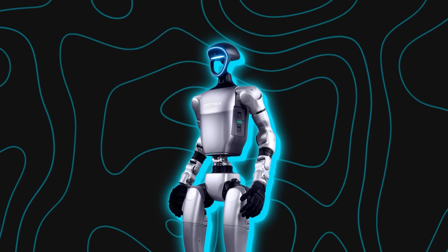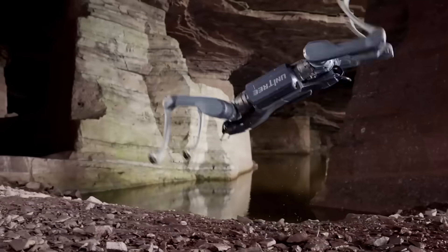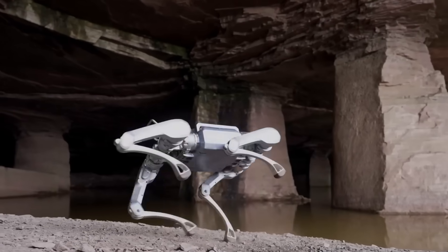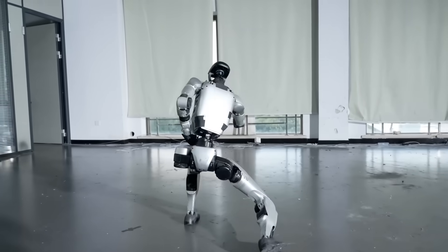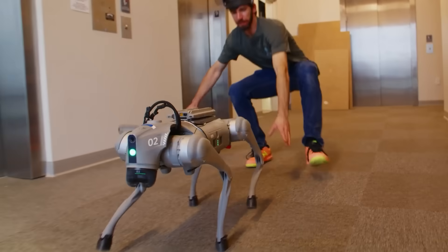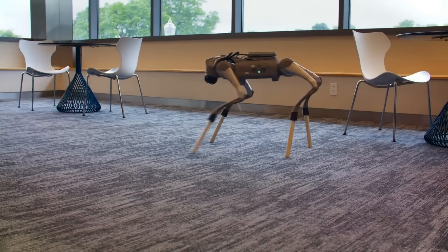Unitree doesn't have Tesla's production muscle, but it has field experience. The company already sells robot dogs that work in defense, security, and research, with thousands of units deployed worldwide. They've learned how to ship, support, and patch robots in the wild. That's how G1 arrived so refined — it's part of a lineage that started with robots walking in Chinese labs and ended with acrobatic machines performing at national festivals. The engineers test by breaking things, literally, and then harden the hardware until it survives. That's not glamorous, but it's how robots grow up.